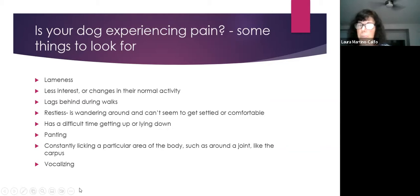Other pain indicators include restlessness — your dog can't find a comfortable position, wanders, lies down then gets back up — and difficulty rising from a down position after sleeping. Panting can indicate pain, as can constantly looking at or licking a specific joint like the wrist or hock.